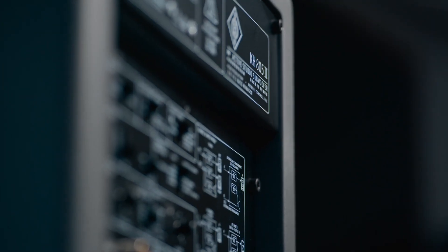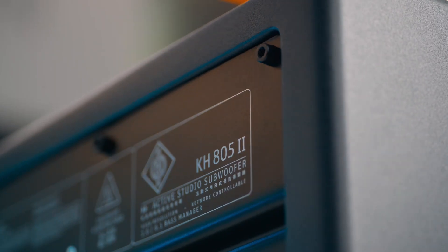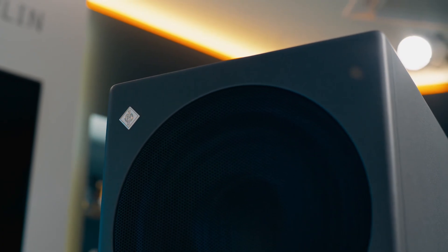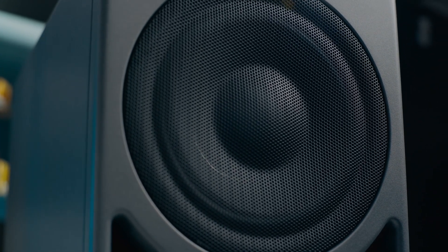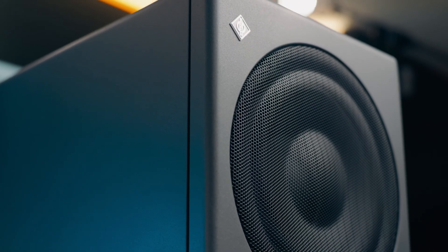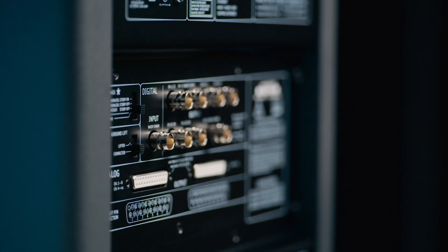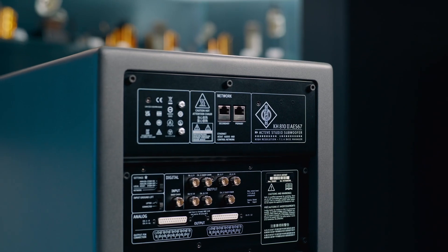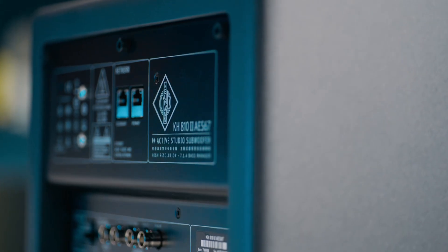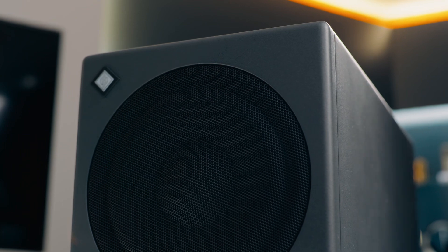The KH805 Mark II is great for medium rooms and mid-sized monitors such as the KH150 and KH310. The KH805 Mark II is roughly twice as loud as the KH750. The KH810 Mark II delivers the same performance as the KH805 Mark II, but with multi-channel support for immersive setups up to 7.1.4 — perfect for upgrading your system for mixing in Dolby Atmos.